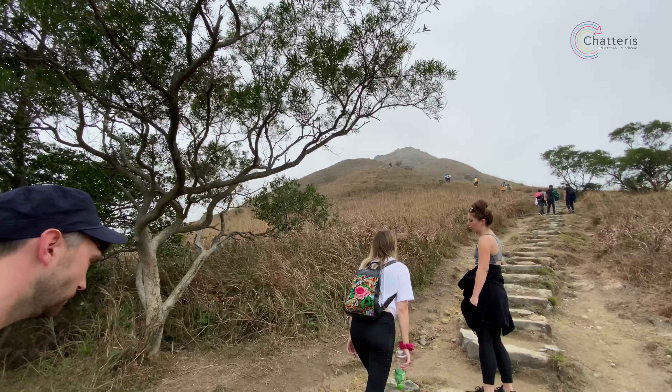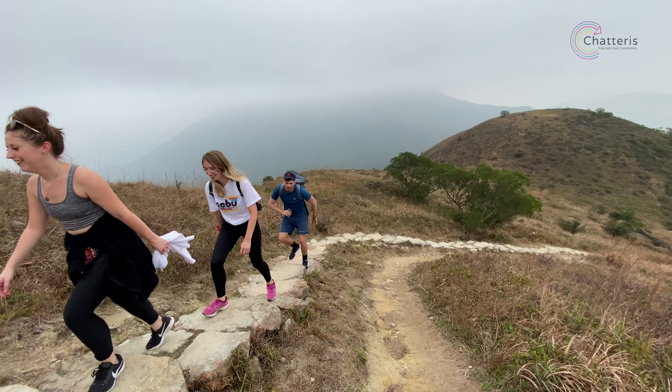The Lantau trail involves climbing lots of smaller hills until you get to the larger mountain peak. It takes a few hours to reach the peak and it is exhausting.